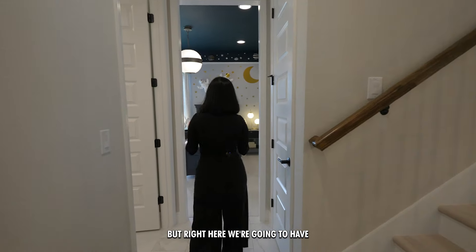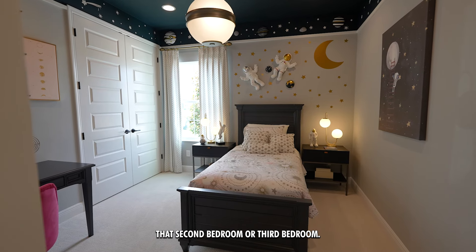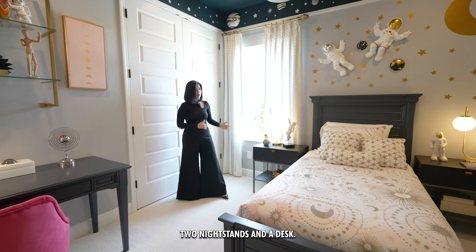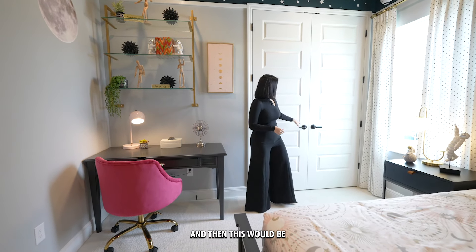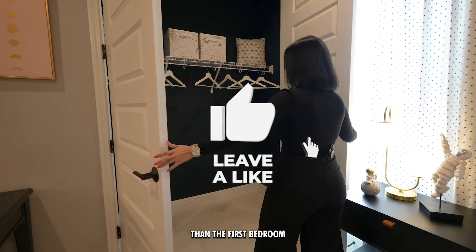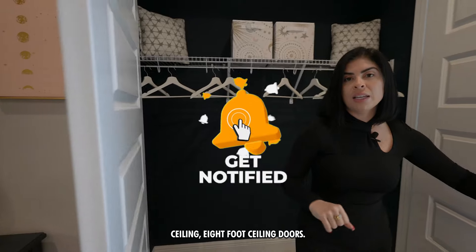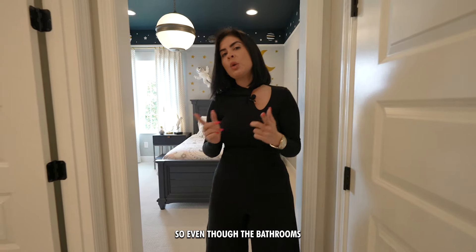Going up to the second story, right here we're going to have the second or third bedroom. It's a really nice-size bedroom — you can easily fit a full-size bed here. They currently have it set up with a twin bed, two night stands, and a desk, but you can easily fit a dresser and a full-size bed. The closet is a little bigger than the first bedroom we saw by the entrance — very nice size with eight-foot ceiling doors.